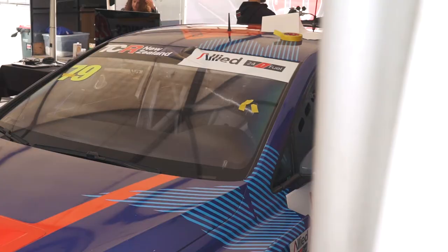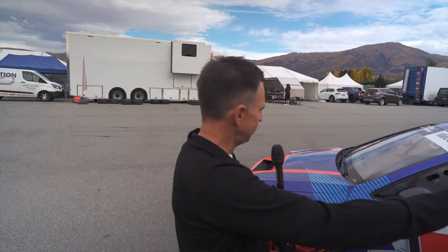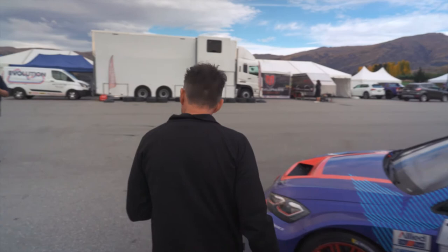But if we move over to the Volkswagen Golf, this is the car that I'm going to be racing this weekend. Once again, 18 inch tyres, but we can see a little bit of aero on the car. We've got a good rear wing on it, as well as the front splitter and the flared guards.